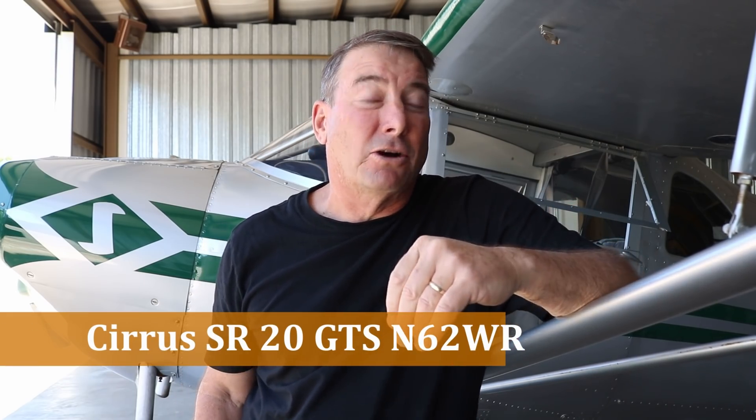Not a lot of information out on this accident at this time. However, it does present some very important AQP — Advanced Qualification Program — concepts that we need to discuss. According to the locals, Conway, Arkansas is an uncontrolled airport with a fairly long runway. This was a student pilot departing in a Cirrus SR-22 on a student pilot flight.